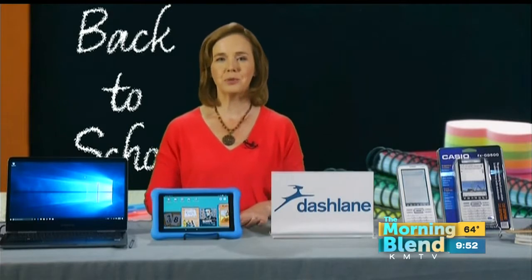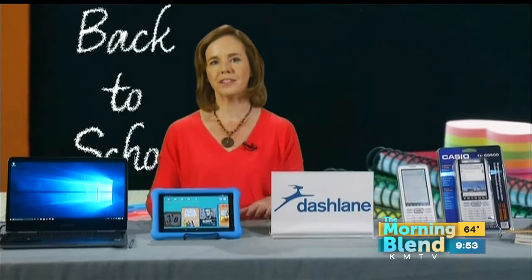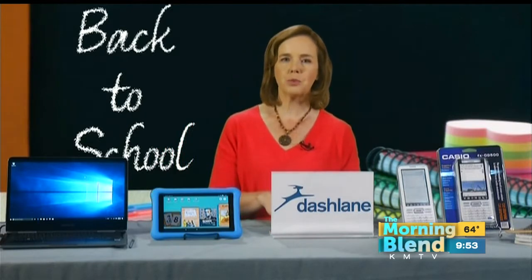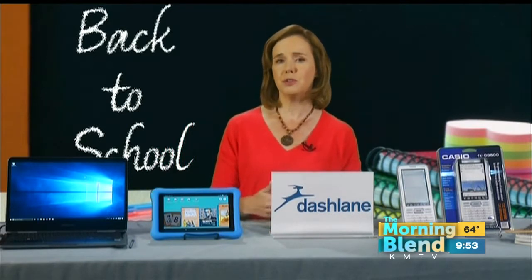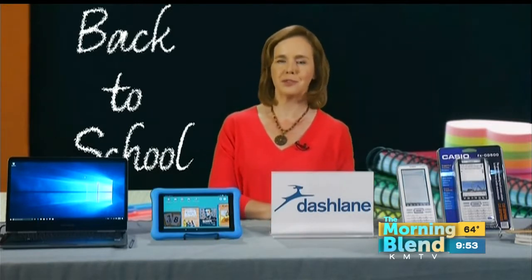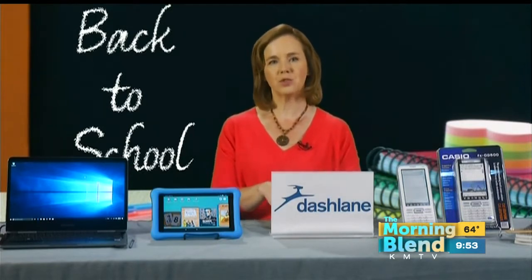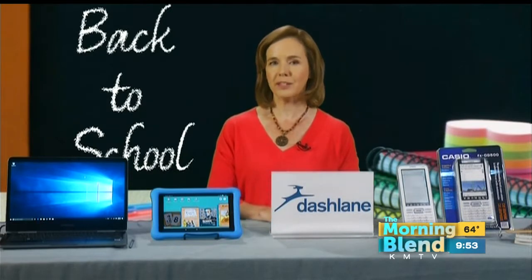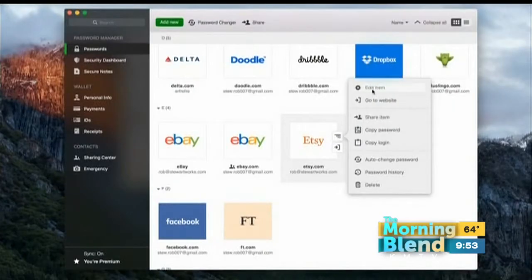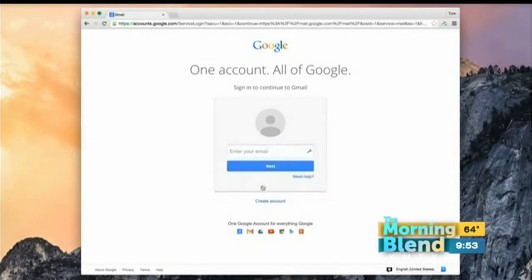One thing that everybody struggles with, kids and parents alike, is remembering those passwords. You want to make sure that not only are you managing their devices, but you're also managing their safety. The best way to remember passwords is to use a password manager, so kids aren't doing things like writing their passwords down on sticky notes or saving lists of them on their phones. A password manager like Dashlane stores everything under one secure password, so you're not going to be locked out of your accounts. Dashlane is free for one device, and then you can upgrade to sync across all your different devices — for kids of all ages.